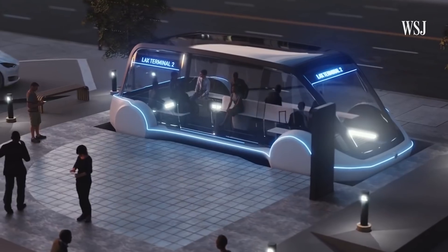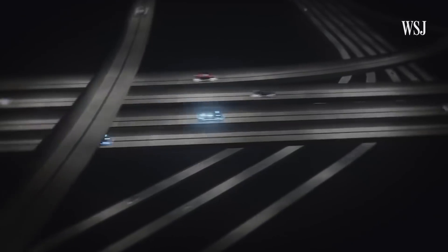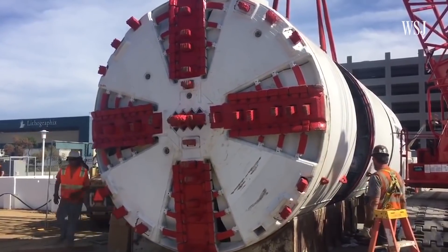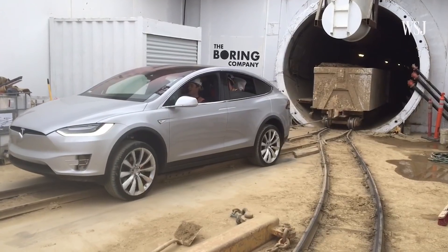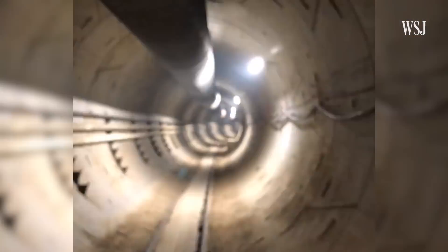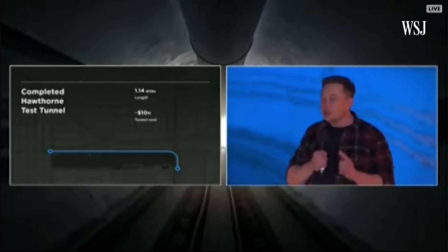Musk has tunnel boring projects in Chicago, Washington DC, and Baltimore, and has proposed a tunnel in Los Angeles to Dodger Stadium. But his latest venture still faces a number of challenges. Musk said the cost of digging with his new technology is cheaper than traditional tunneling, but buying land and building underground stations is still very complex and expensive. There's also red tape — LA has about a million regulatory agencies to satisfy. Essentially, if you can tunnel here, you can tunnel anywhere.